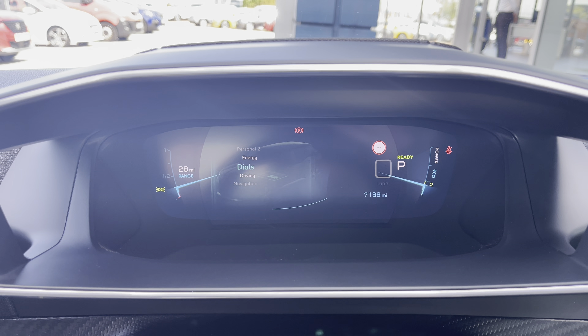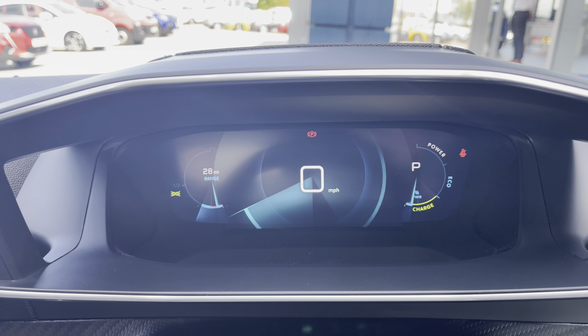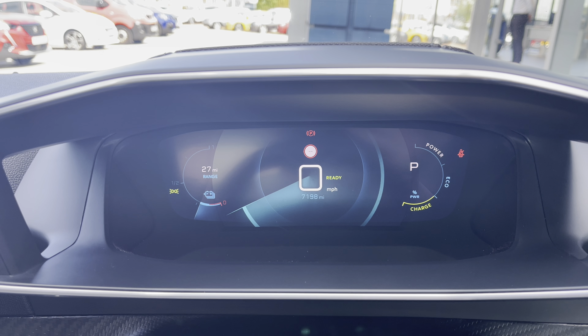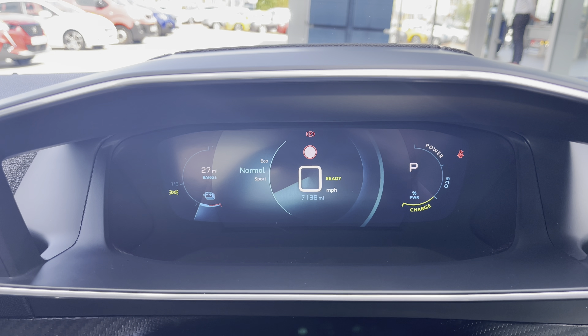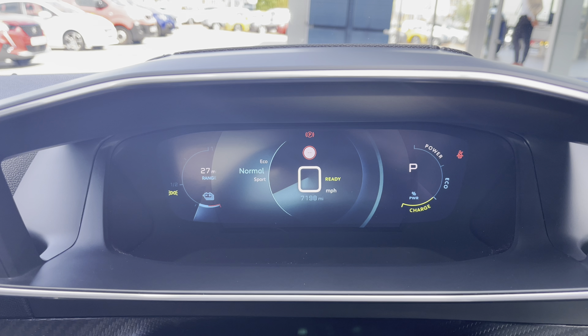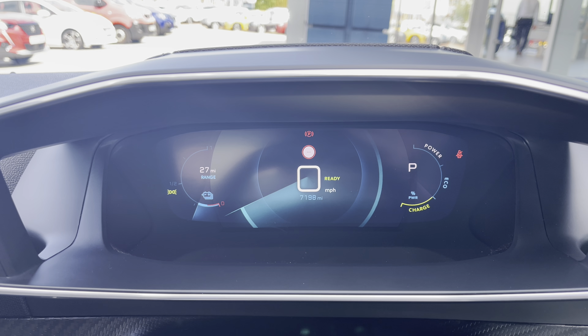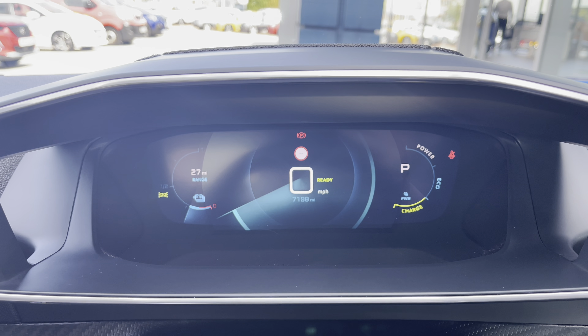Finally you will be able to choose the dials which will show you your range on the left hand side as well as your power, eco and charge on the right hand side. You have the ability to flick between the sports, normal and eco mode which are all very nice features for this vehicle and are very easily activated via a press of a button conveniently located on your central console unit.